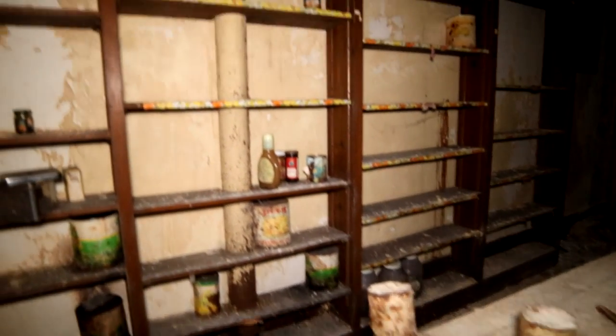Look at the storage room. There's lots of stuff left in here. Old cans and such — looks like this would have been food storage. Prunes and stuff. Very cool.